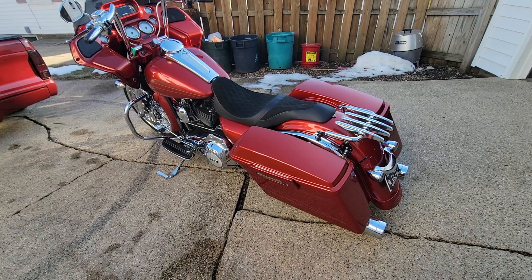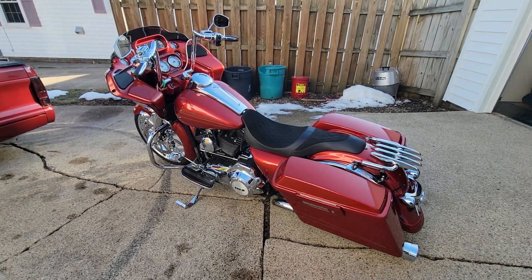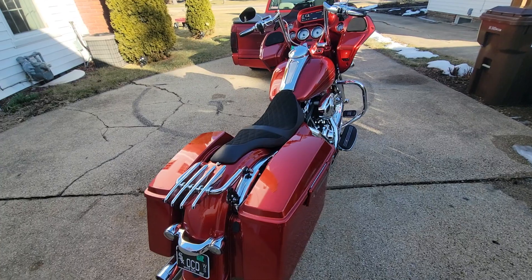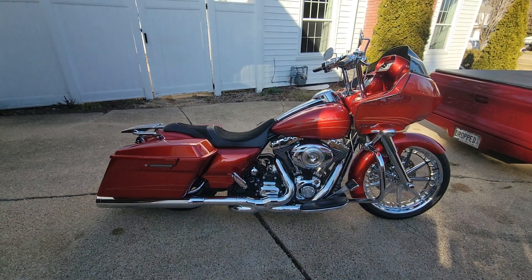So that would be the five things I really love about my 2013 Road Glide. It's just a beautiful bike overall. Obviously this one is custom built with a lot of nice goodies on it. This is my baby. I'll never sell it. It's going to be in the family for a long time to come.